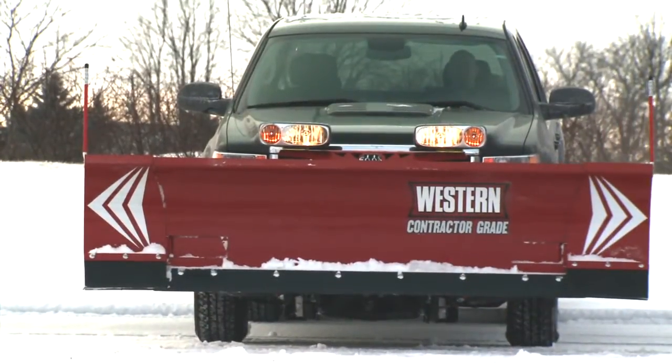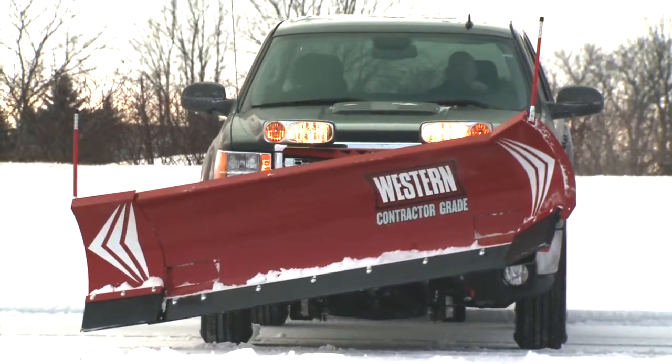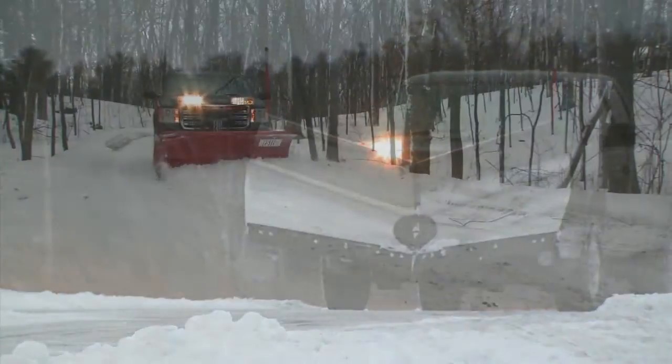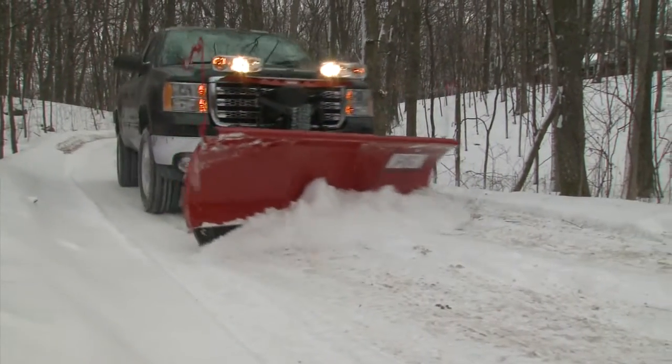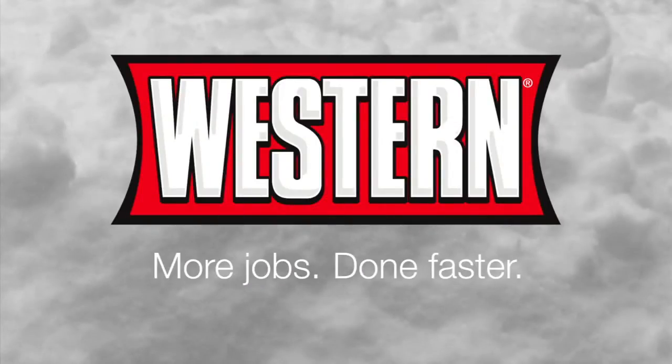Since Western builds its own hydraulics, you get a system that's not only fast and responsive for added snow plowing efficiency, but one that's built to last season after season. Western. More jobs done faster.